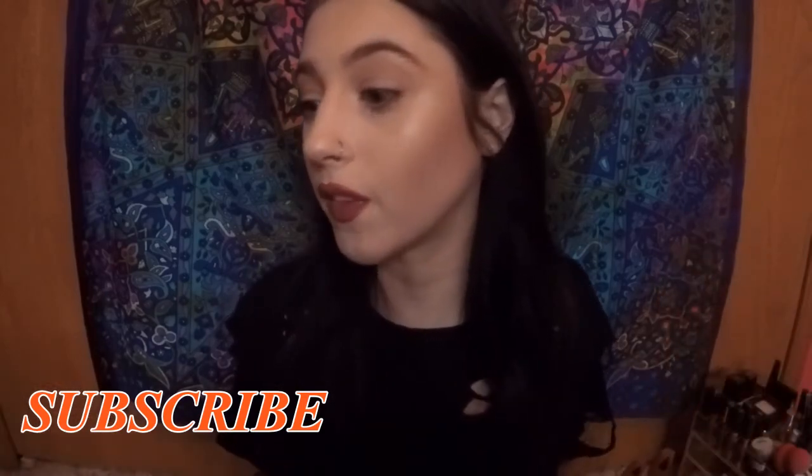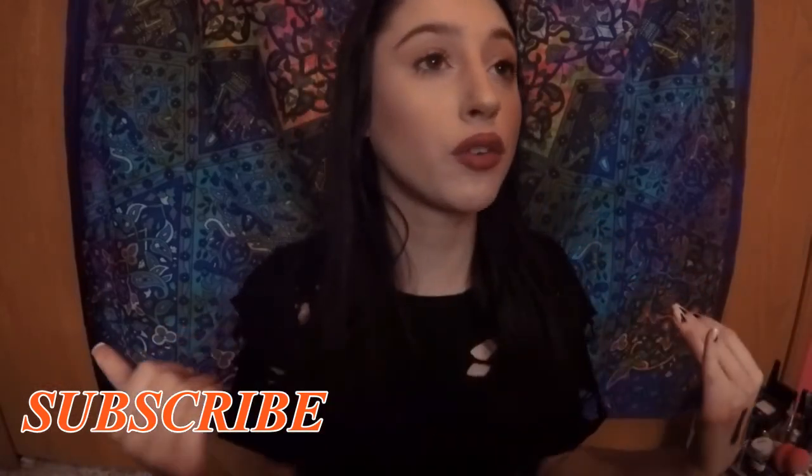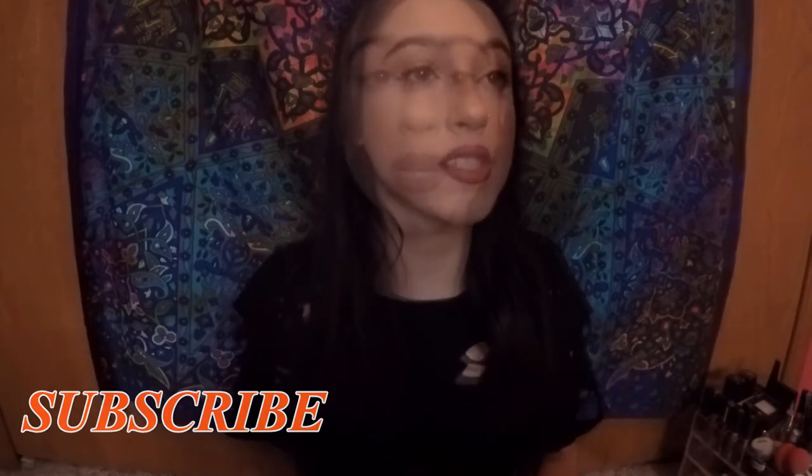I can't believe that this is drugstore on my face. Looking in the mirror, I look flawless. I love this. You guys are going to be seeing a lot of the new stuff I got in my future videos.